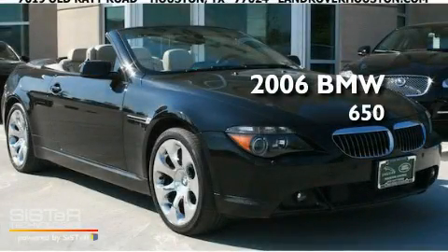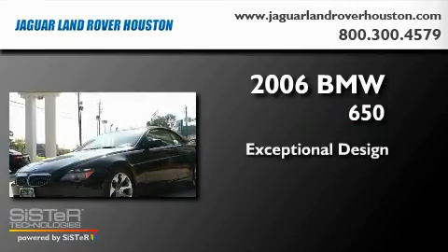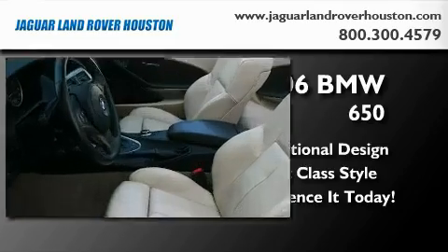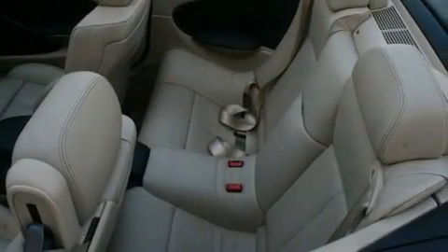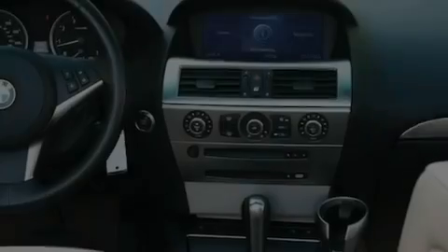This is a 2006 BMW 650. Its top features include steering wheel memory settings, dual power seats, a navigation system, and a CD player.